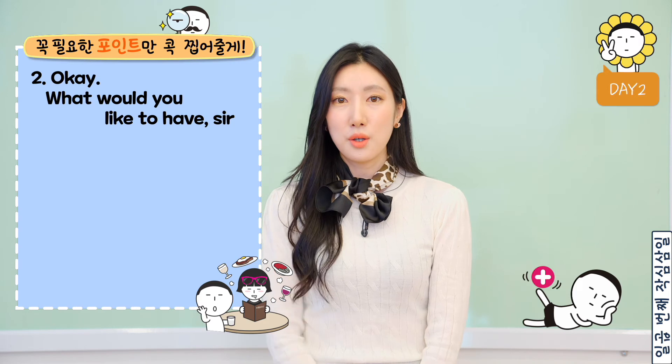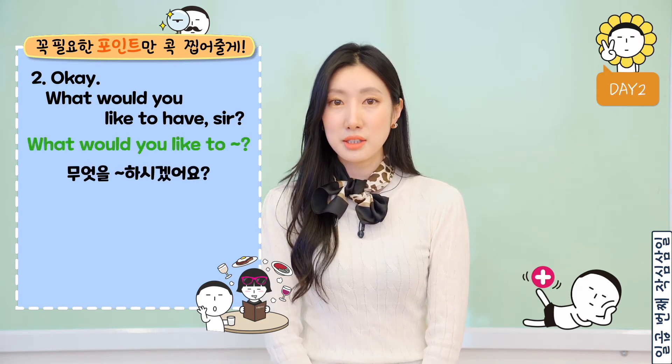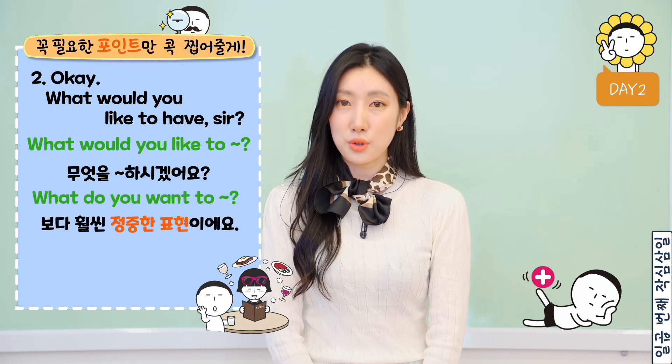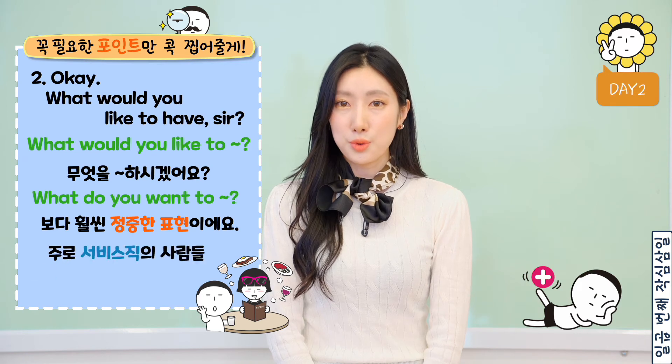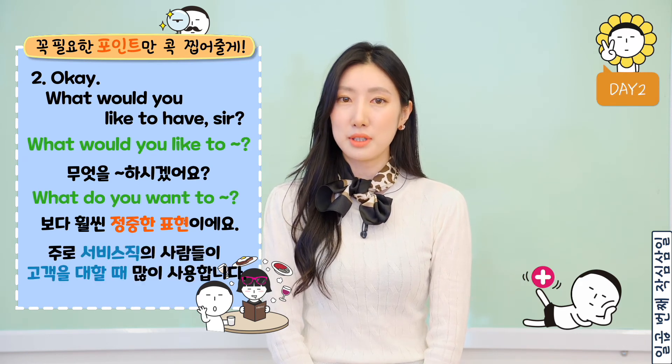두 번째, 'what would you like to?'는 '무엇을 어떻게 하시겠어요?'라는 뜻으로 'what do you want to?'보다 훨씬 정중한 표현이에요. 주로 서비스직의 사람들이 고객을 대할 때 많이 사용합니다.